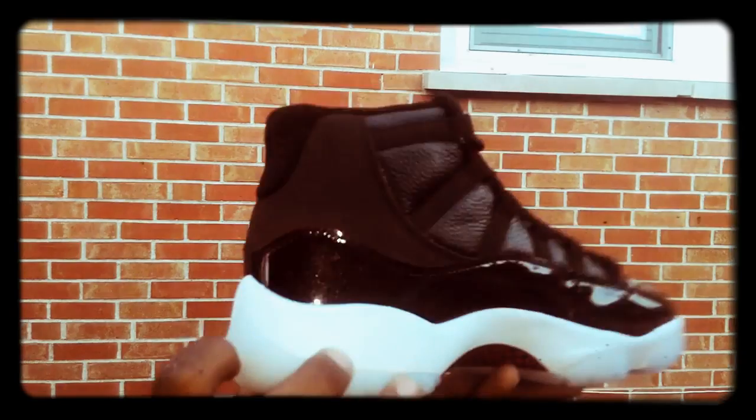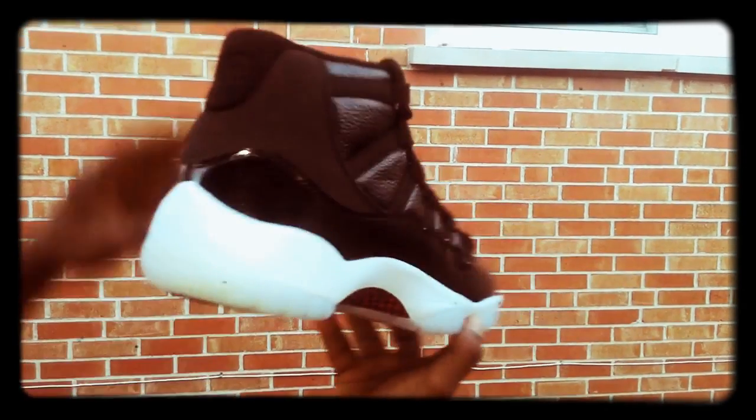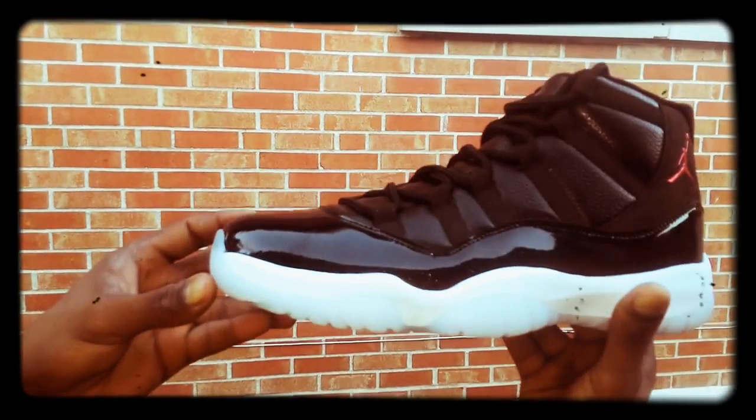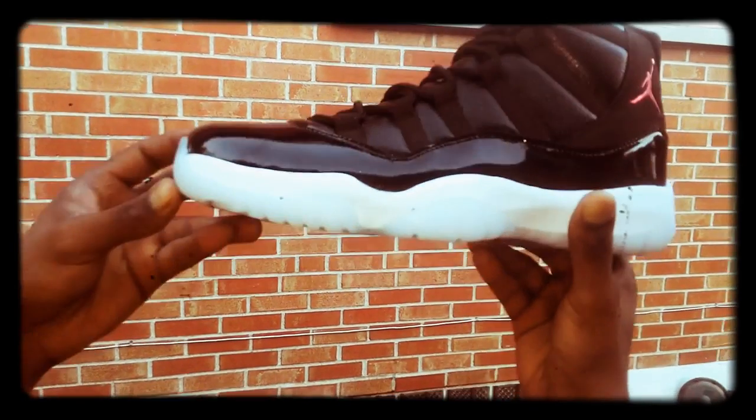These are sick. Y'all see the shoe, you like what you see — give me the thumbs up, comment and subscribe. It's your boy Supreme Hustle, I'm out.